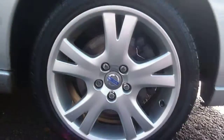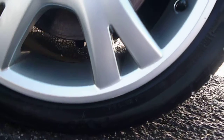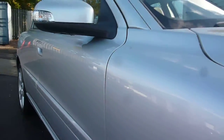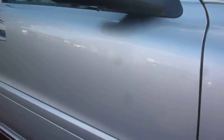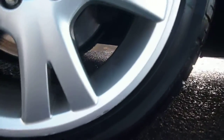The offside front alloy just has a minor scuff on the edge of the wheel. The offside panels are good with no dents or scratches apparent, and the same to the rear quarter. The offside rear wheel again has scuffing to the outside edge of the wheel in just one area.